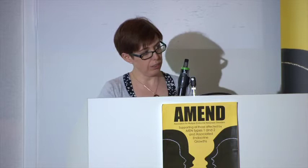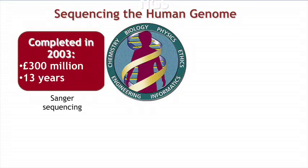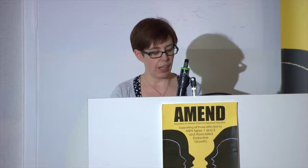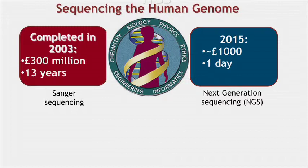The question was: could improvements in sequencing technology find the genetic cause of MEN1 in these patients? To demonstrate this, consider sequencing of the first human genome — completed in 2003, it cost 300 million pounds and took 13 years, using Sanger sequencing, which remained the gold standard for over 20 years. But its limitations drove forward new technology — so-called next generation sequencing — and now you can sequence the genome in a day for only a thousand pounds.